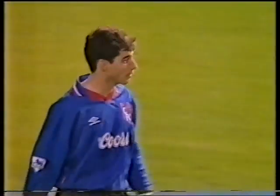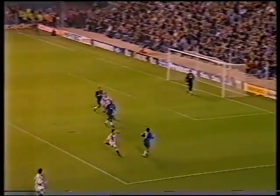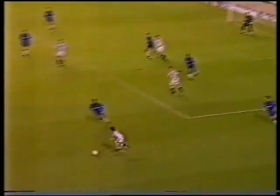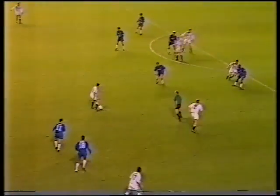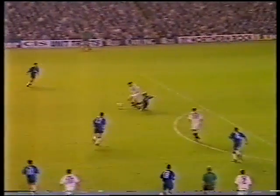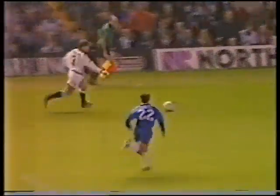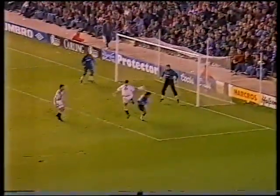Kevin Peacock with the overhead cross, John Spencer challenged, just drifting the header wide. That's aimed at Rideout — Limpar now, Parkinson's there — hits the bar! Jackson. Joe Parkinson has come close to opening his Everton account today. That was Ferguson — Hinchcliffe now — Parkinson's there, hits the bar, Jackson.